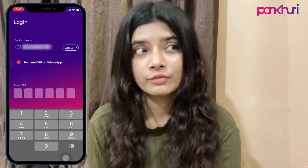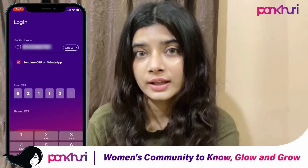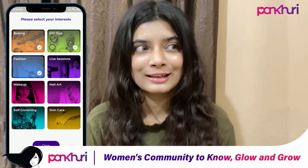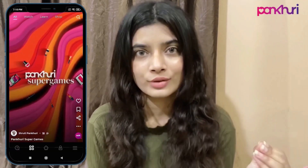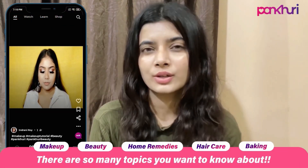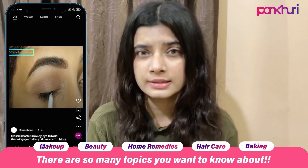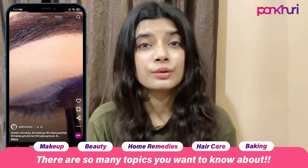I know you like to explore and learn new things, and so do I. I've been recently using this app called Pankhuri where I can learn a lot of things. My current passion is cooking — I've been trying a lot of new recipes whenever I have free time, and I search for anything new from this app. It has a lot of fields like skincare, makeup, and cooking.